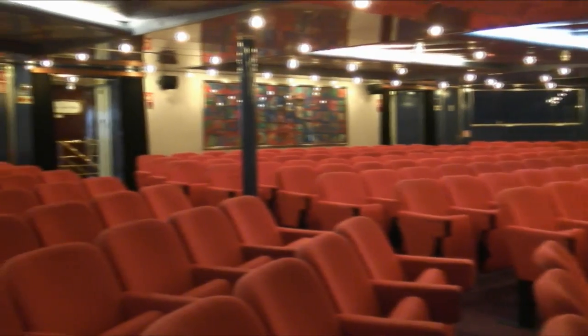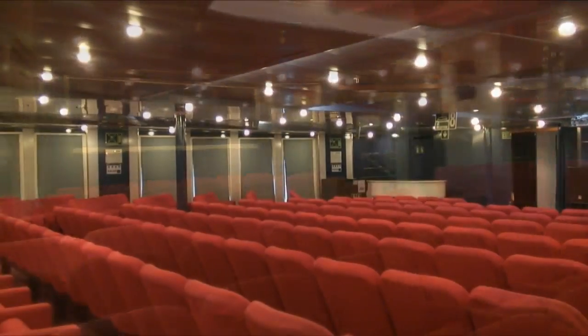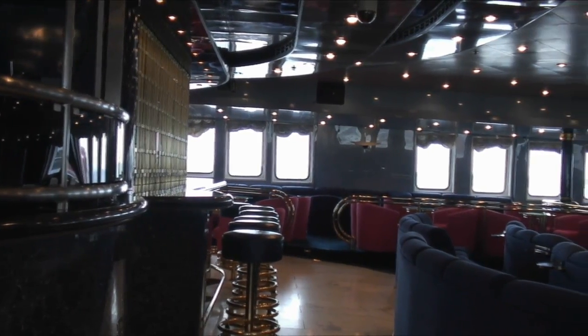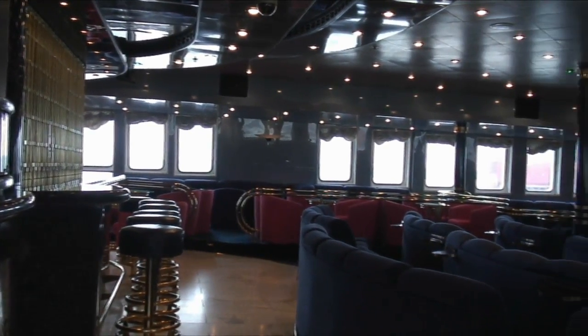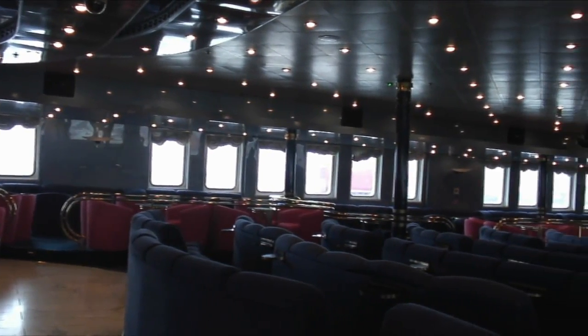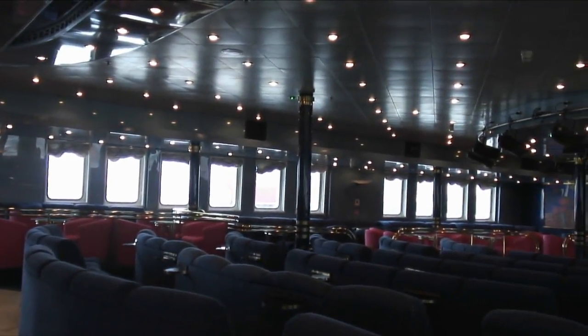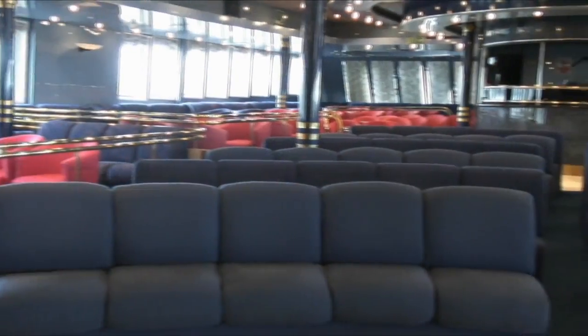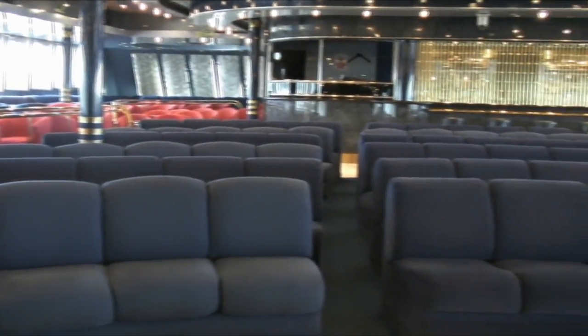This is the auditorium on the Azores — very spacious indeed with really nice furnishings. We've got a great size show lounge on board, and really this is probably a feature of the ship throughout: furnishings are in fantastic condition. It's a nice size, but ultimately you're still very, very close to the acts and the entertainers.